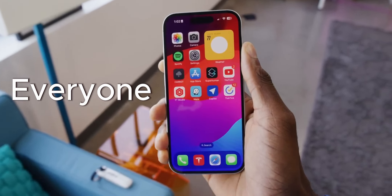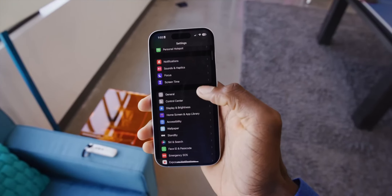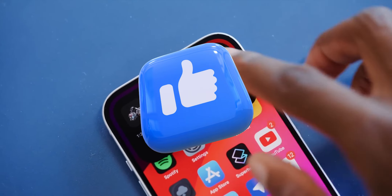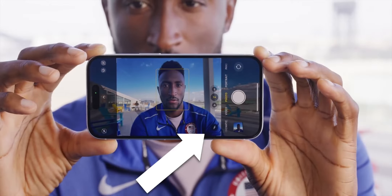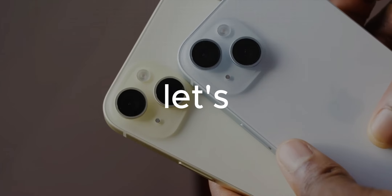Hey everyone. Today we are going to be taking a closer look at the iPhone 15, Apple's latest and greatest flagship smartphone. Before we begin, don't forget to like, share, and subscribe to this channel for more informational videos like this. And be sure to watch this video to the end. Without further ado, let's get started.